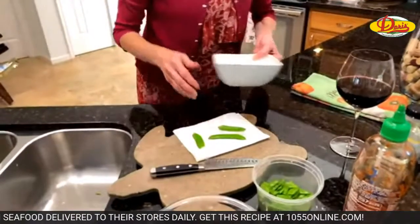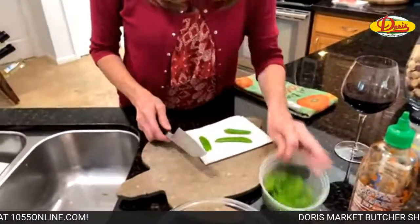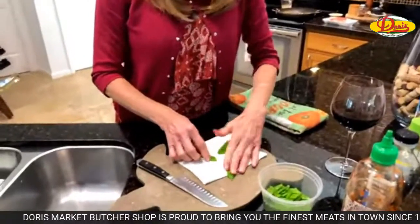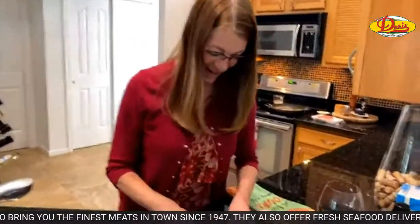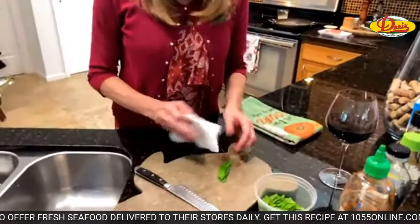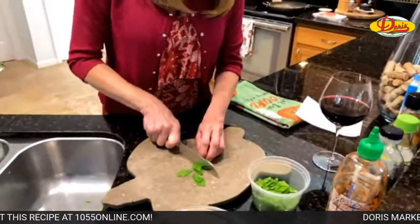Back to the snow peas — I'm just going to put them on a paper towel or a clean dish cloth. To me, these peas seem high maintenance. I mean, you've got to string them, they were in the spa for a while, then they had a nice bath, now they're getting toweled off. You don't have to do all this — I just like them the way I like them.